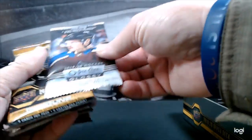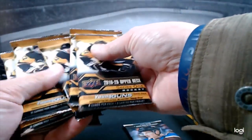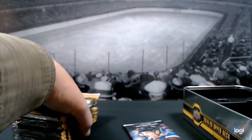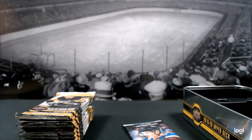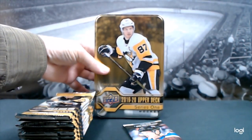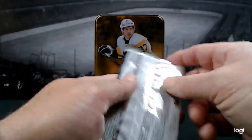We do have one pack of O-Pee-Chee Glossy and nine packs of Series One. That's kind of disappointing, but what can you do — and so is the dented tin. Let's start out with O-Pee-Chee Glossy.